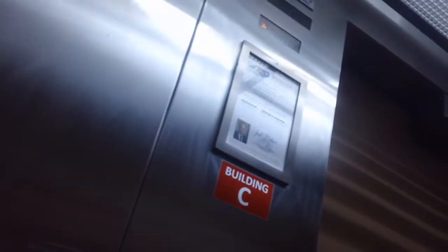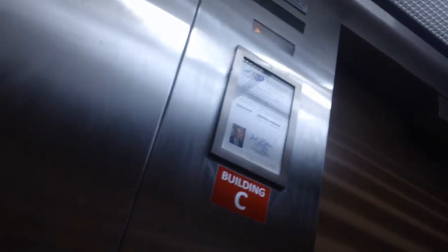This is the Elbert Building C at the Wilson Community College. Look at this one. It's another door here. There's an inspection certificate installed in 1980.